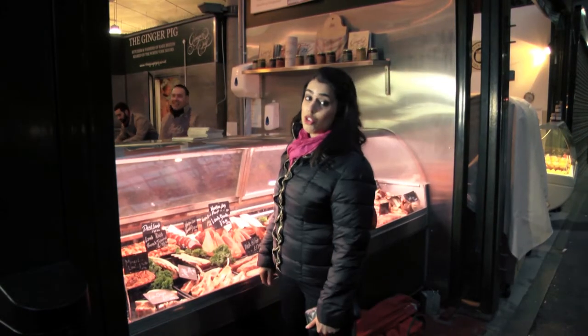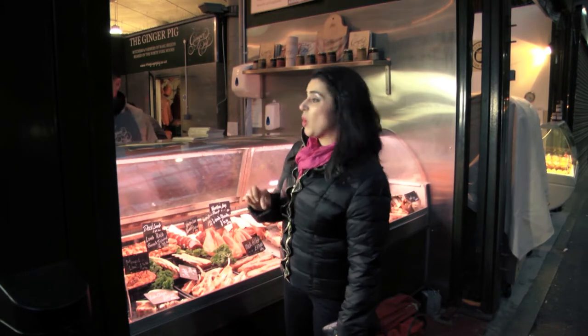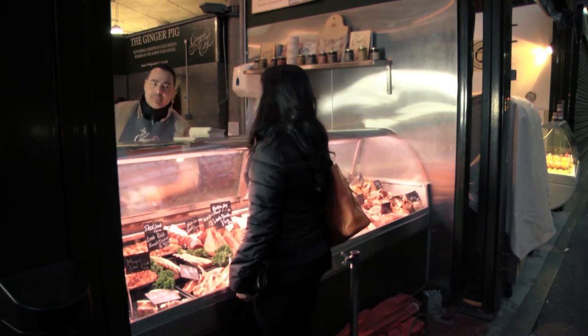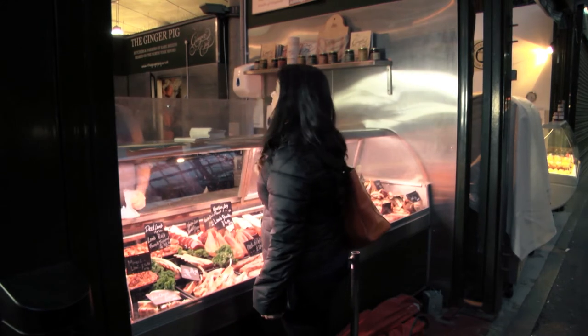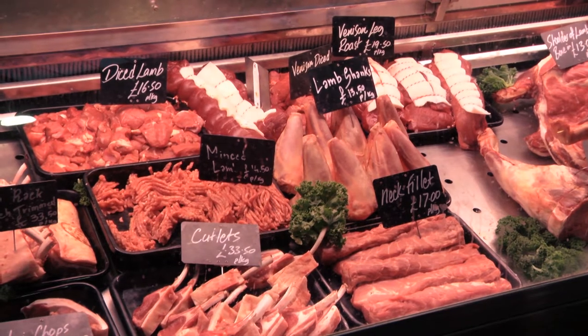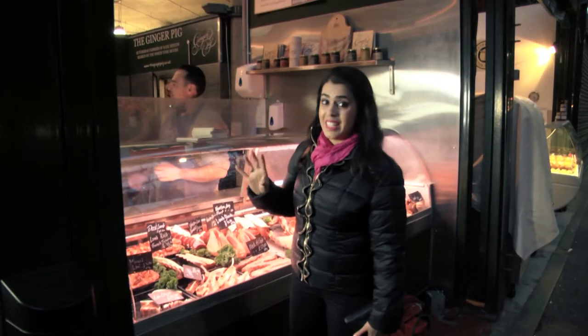I'm after some lean lamb mince for the stuffing of my stuffed mushrooms. Although I am going to make a version with soya, I'm going to try some with lamb mince as well. So I need the leanest lamb mince — 400 grams please. We want to make sure the lamb hasn't got fatty streaks in it, so I want the lean and best quality.